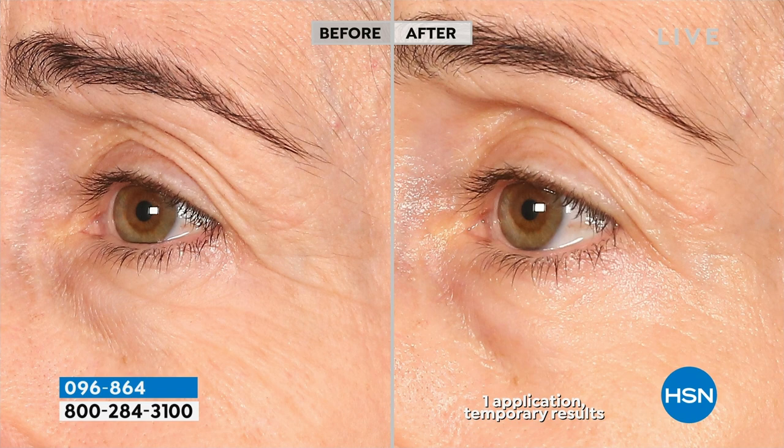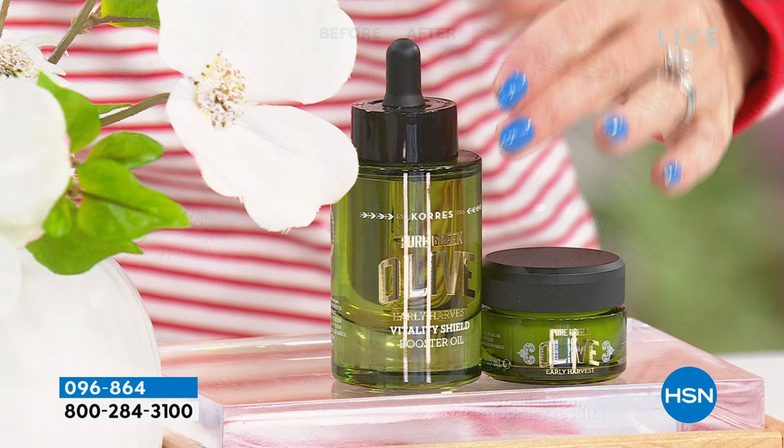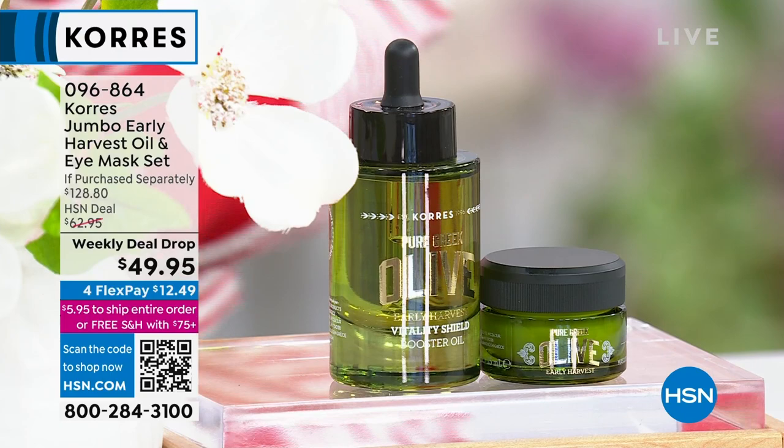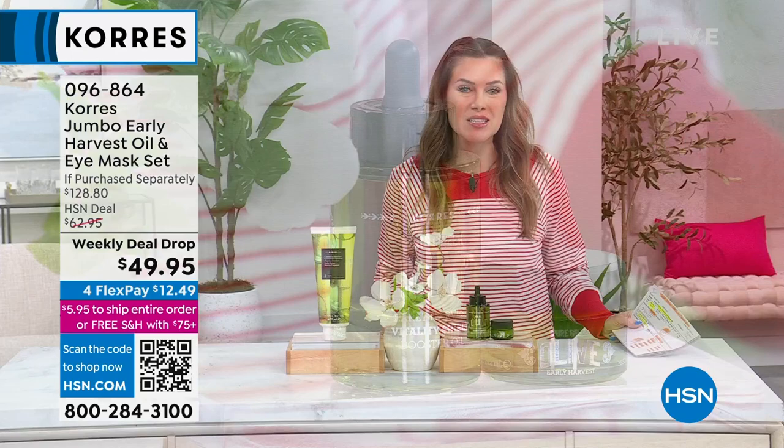That limited reserve enriched oil is a jumbo size at an $86 value. So for less than the price of the 1.7 ounce, you're getting the eye mask — all early harvested organic olive oil from the island of Crete — under $50 as a great dynamic duo. Stay tuned for a full presentation of both products.